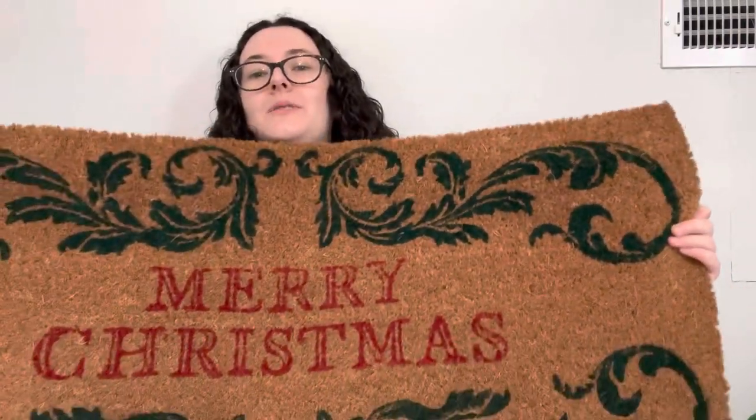This is a big item. Originally $3.99 — it is a very big, beautiful Merry Christmas welcome mat. It's very large so it's hard to hold up. Super duper cute, basically $3.39, so not expensive at all.